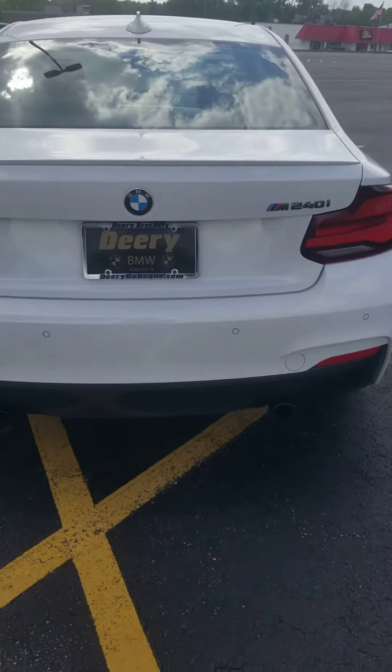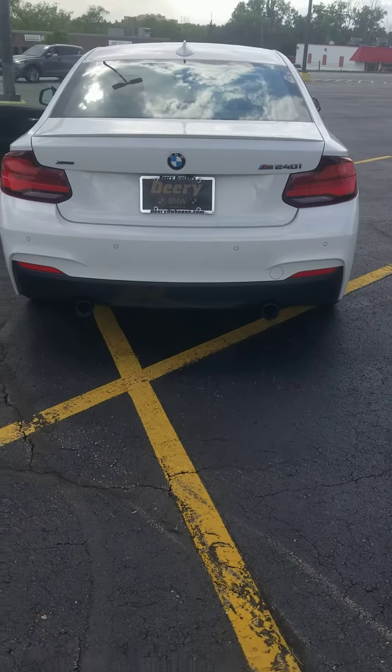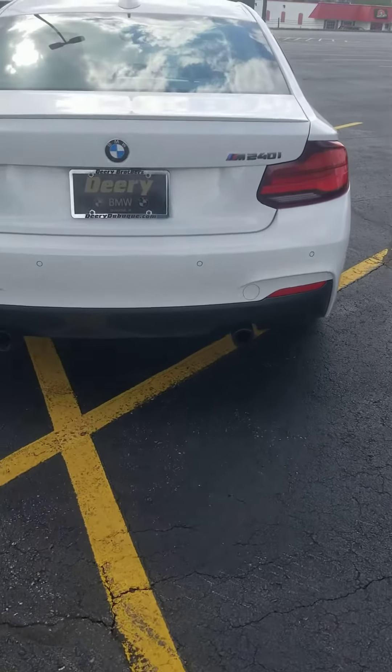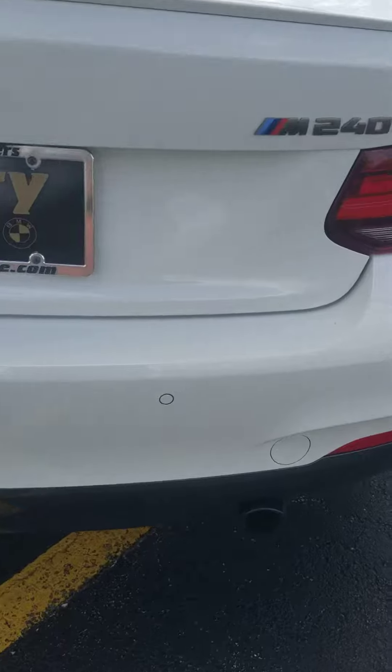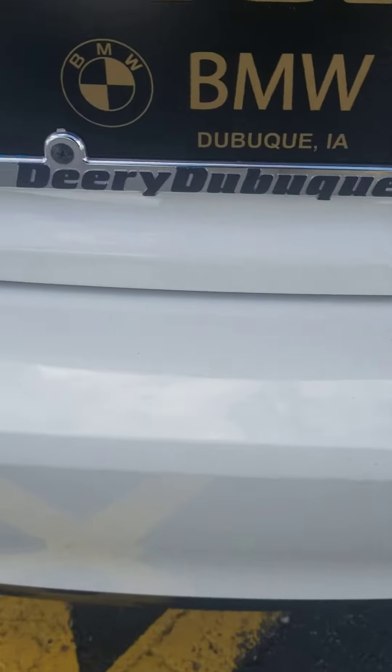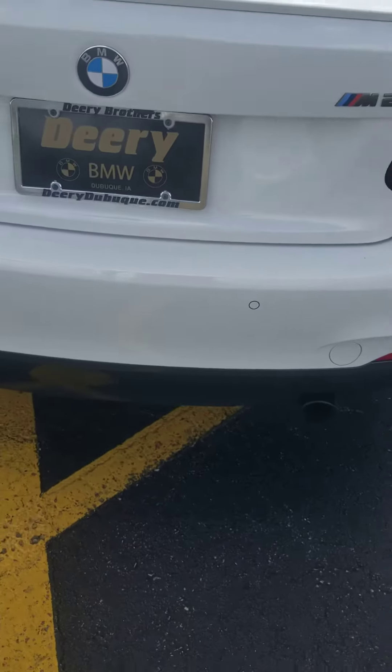Coming back to the rear — you've got the M Sport exhaust, it's xDrive. Got your rear parking sensors here. No scuffs on the top leading edge of the bumper either.